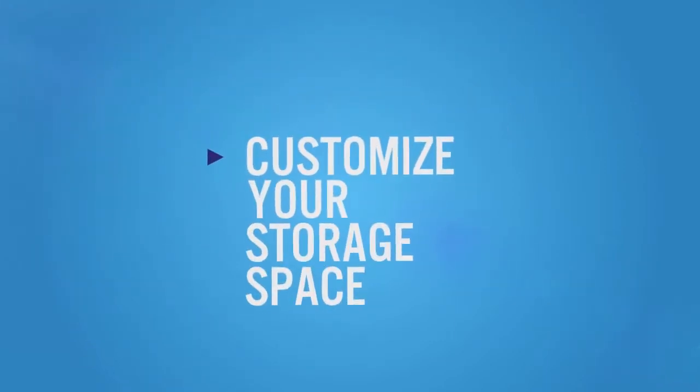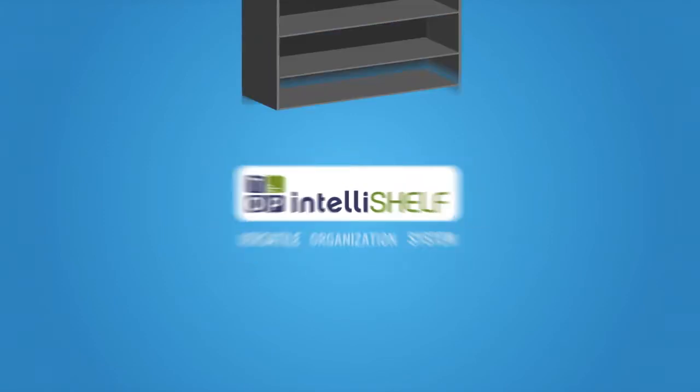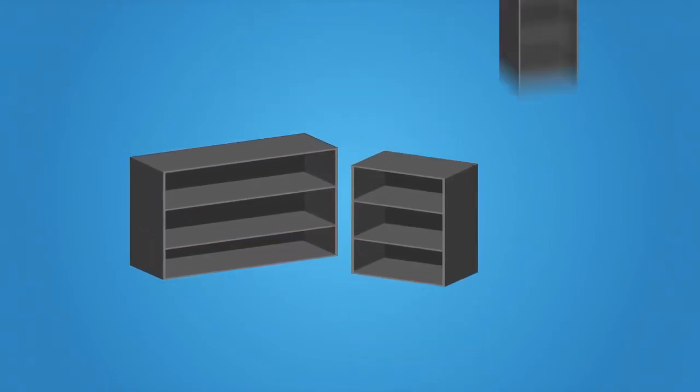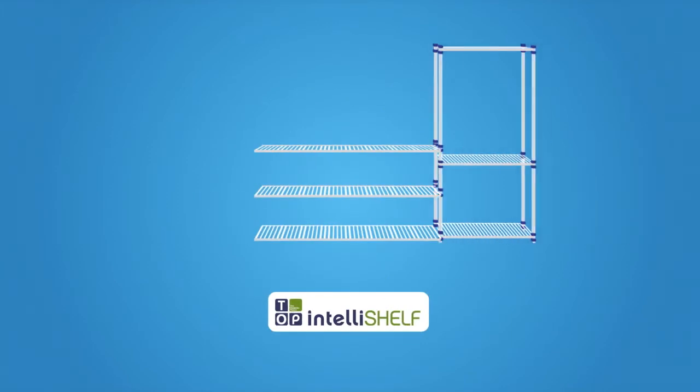Customize your storage space with IntelliShelf, the new versatile organization system. No more investing in multiple shelving units that don't meet your organizational needs. Use IntelliShelf to pull your unique space together.